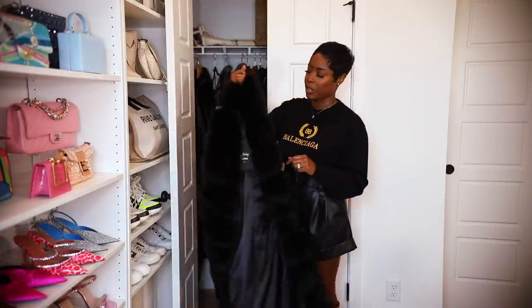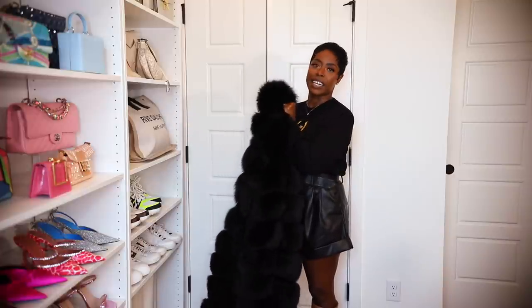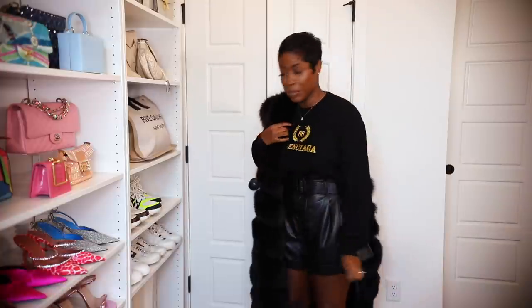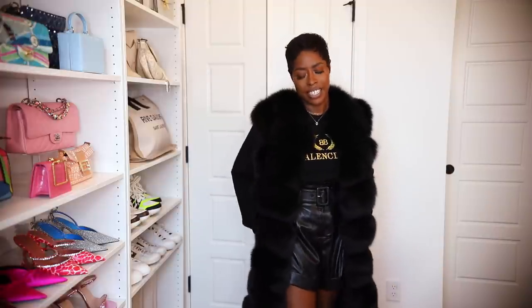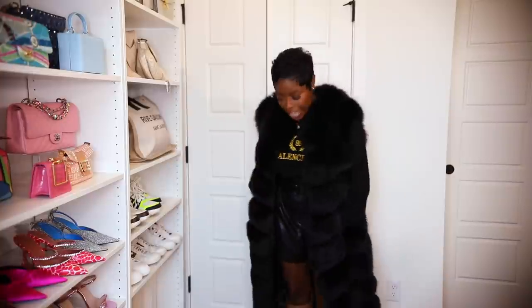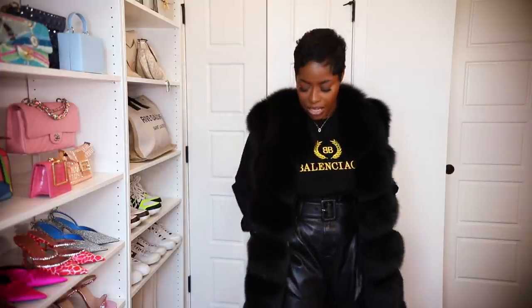This is my fur coat from Fancy Success — her line is called Luxe Furs. She customizes the furs; mine she made perfect for my height, I'm 5'4". It has pockets, and I cannot wait to wear this with a turtleneck and some boots. If you go to her page she kills all the looks in her furs and just makes you want one. It's stunning and it's warm. She does these in full coats and short versions, but I really wanted something like this because I had nothing like it.